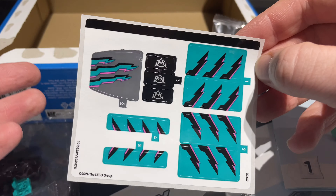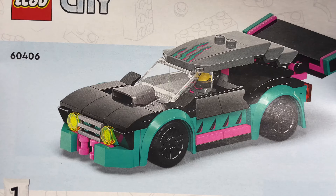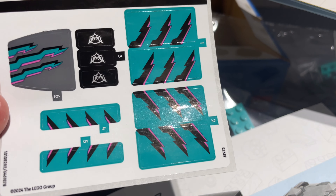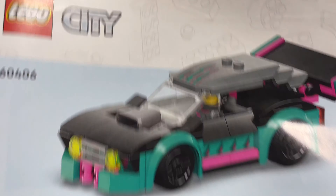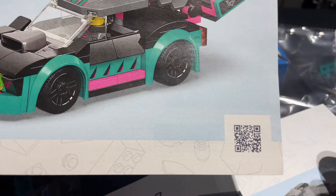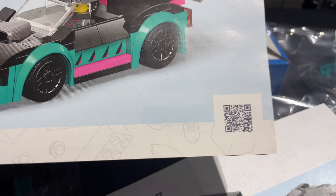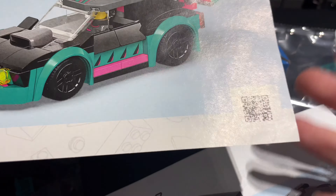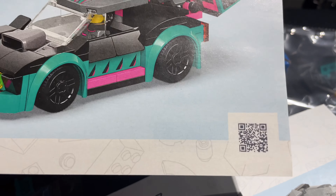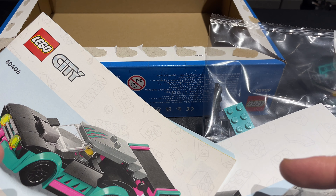Looks like there are a lot of stickers in here — that's too bad, but I don't mind it. Ultimately they're optional; you can choose whether you want to use them or not. They do add some extra detail, but you might not need to use them all. It looks like the first thing we're going to build is the car. Also, if you're buying LEGO sets these days, don't forget to scan your QR codes to earn LEGO Insider points — it's totally free, just scan with the LEGO Builder app and it adds to your account.